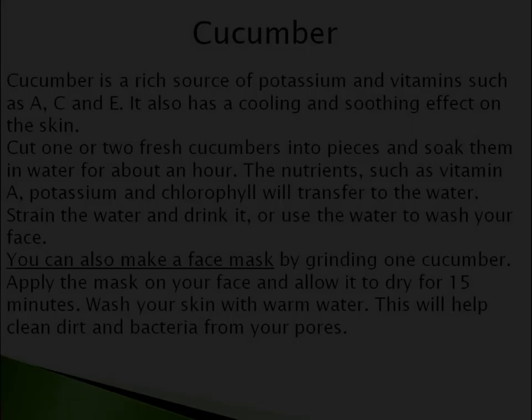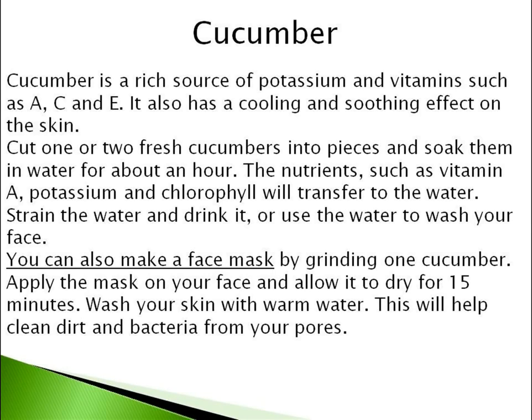Number 5 is Cucumber. Cucumber is a rich source of potassium and vitamins such as A, C and E. It also has a cooling and soothing effect on the skin. Cut one or two fresh cucumbers into pieces and soak them in water for about an hour. The nutrients, such as vitamin A, potassium and chlorophyll, will transfer to the water. Strain the water and drink it, or use the water to wash your face.